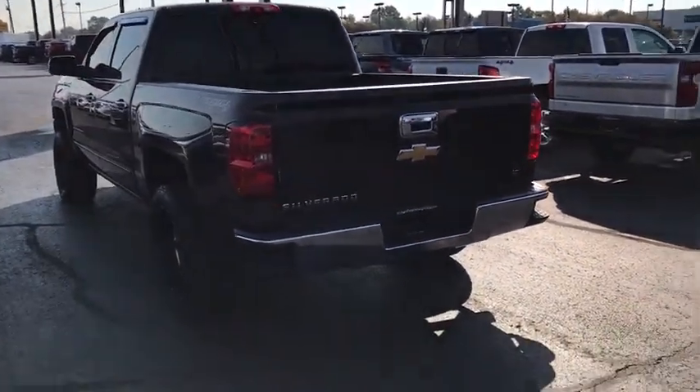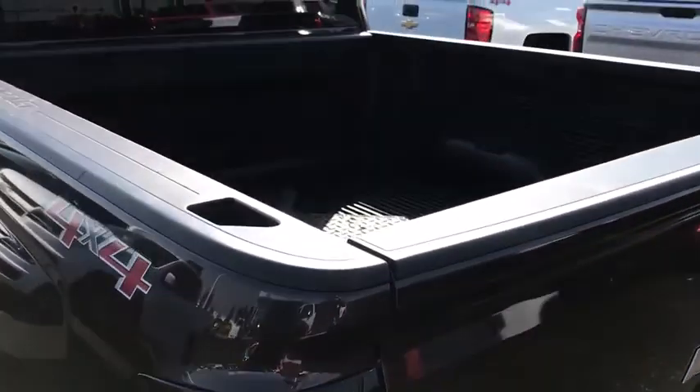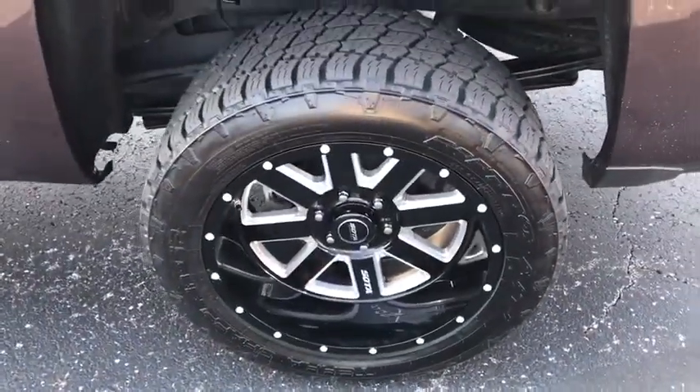This vehicle has less than 95,000 miles. Here are some of this vehicle's great options: remote engine start, traction control, steering wheel audio controls, dual airbags, alloy wheels.